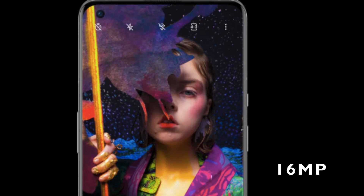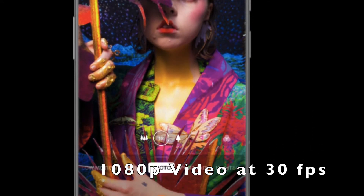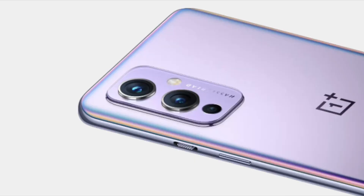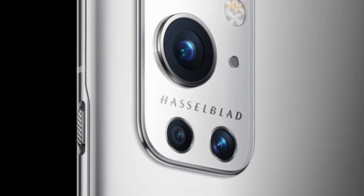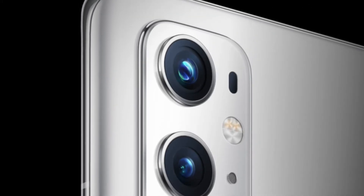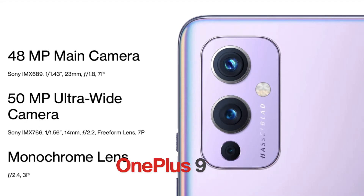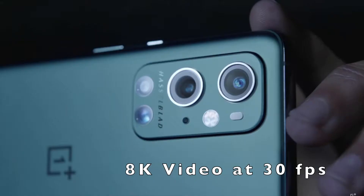The front camera on both phones is similar at 16MP and gives 1080p video recording. The OnePlus 9 Pro has a quad camera setup on the rear and the OnePlus 9 has a triple camera setup. The similarities are both phones have a 48MP main camera, a 50MP ultra-wide camera, a 2MP monochrome camera, and both have 8K video recording at 30fps.